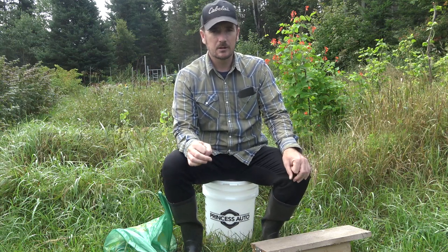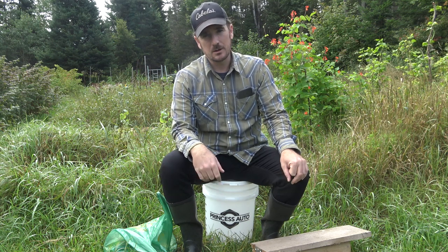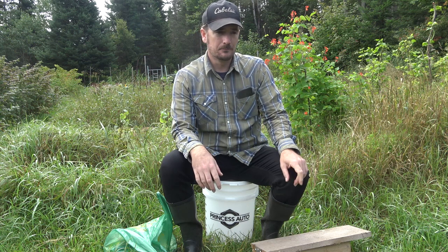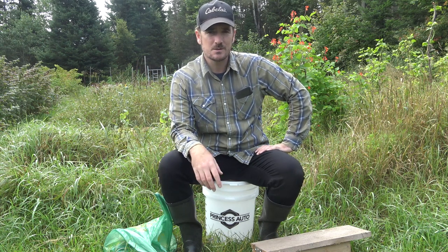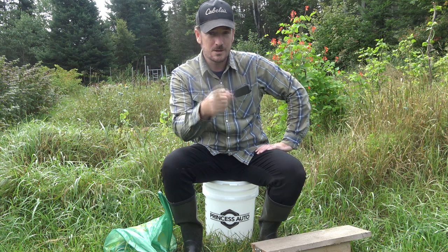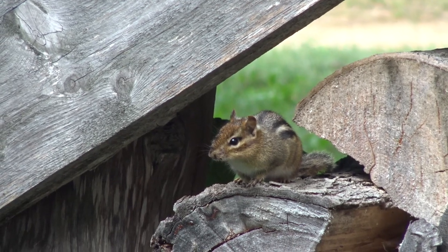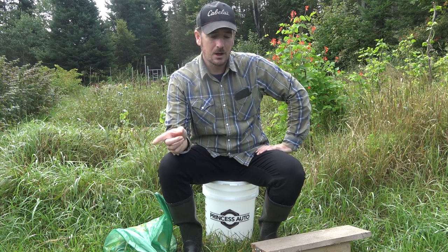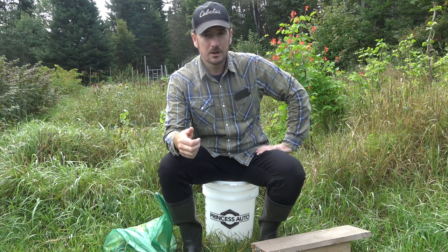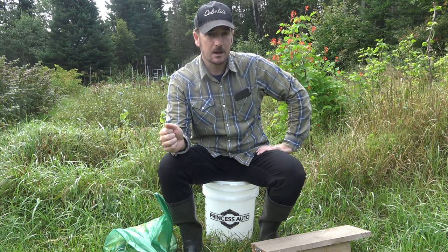Hey guys, today I want to talk about a problem you might not have considered if you're growing food when it really matters, or if you're interested in issues that might arise after a SHTF scenario. That issue is the Eastern chipmunk, which I consider to be the worst pest in my region, both in the barn and in the garden. Along with them I'm going to talk about other pests in my area including deer mice, red squirrels, and voles, and how to get rid of them.